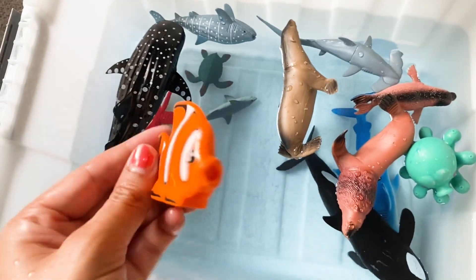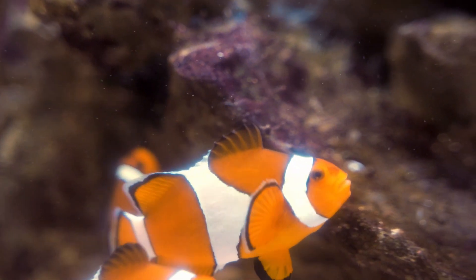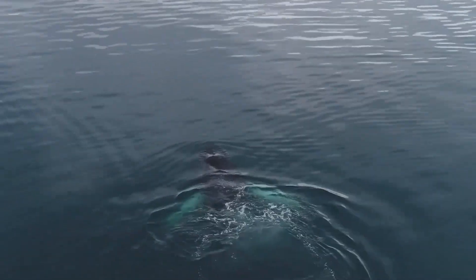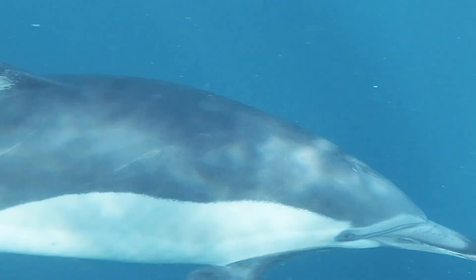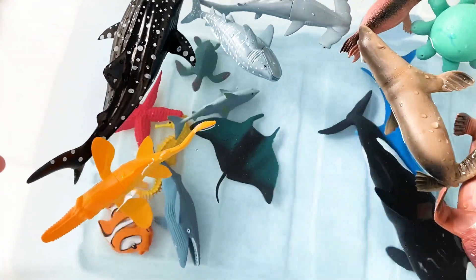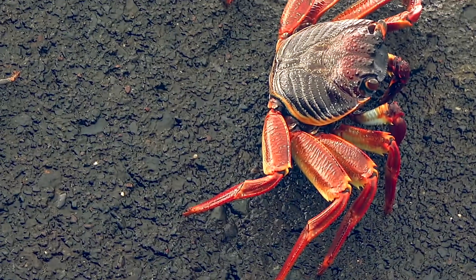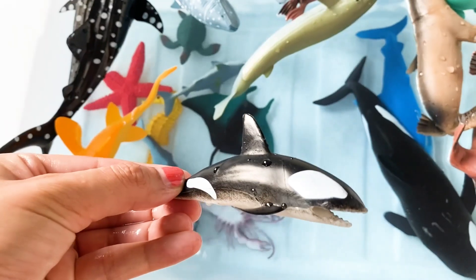It's a clownfish. And that's a whale. It's a large tooth sawfish. It's a mandoray. That's a crab. That's another whale. That's a baby dolphin.